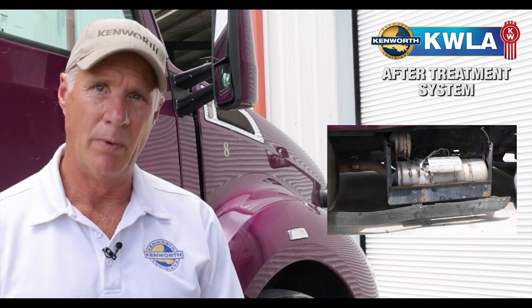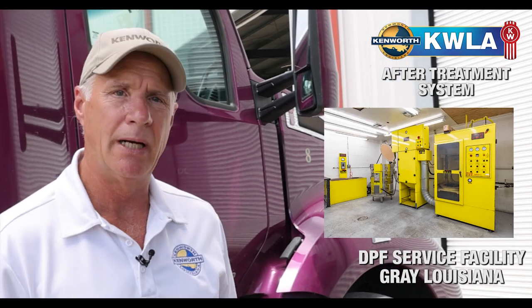At that time, the DPF will be removed and taken off. We'll send it off to get it cleaned. While it's been sent off, we're going to take time to check the hydrocarbon doser and the DEF doser, and the rest of the system, to make sure everything's working correctly.